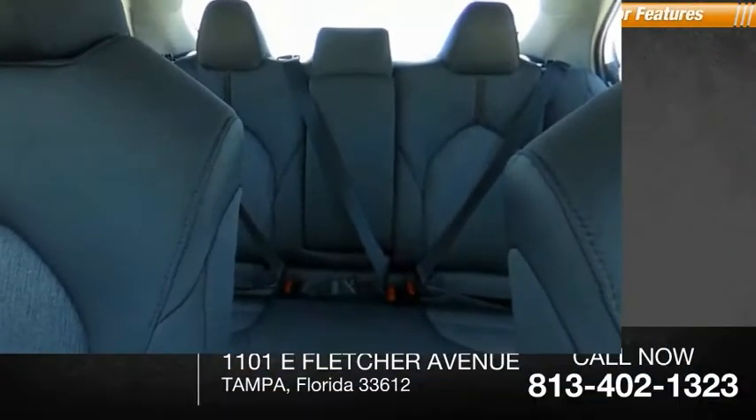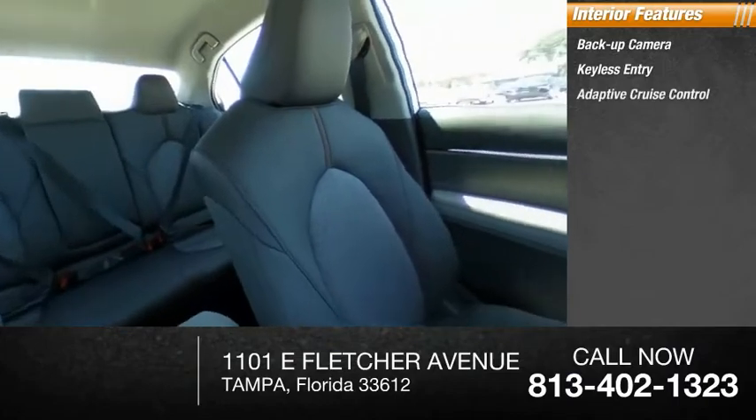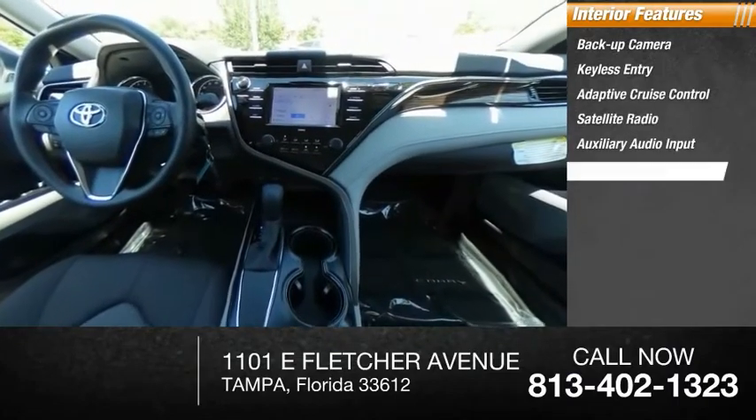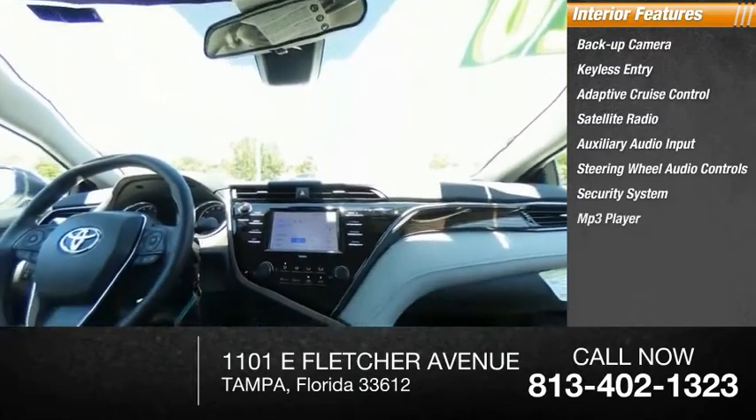Inside you'll find backup camera, keyless entry, adaptive cruise control, satellite radio, auxiliary audio input, steering wheel audio controls, security system, MP3 player, and lane departure warning.